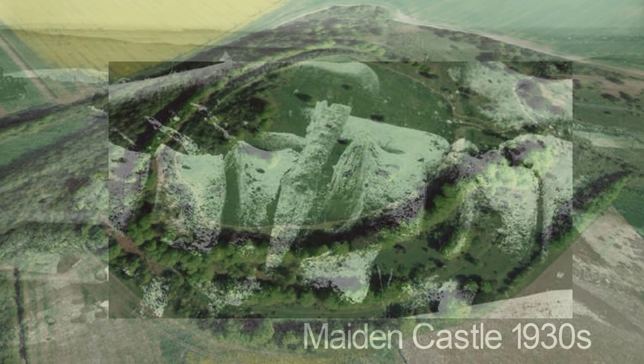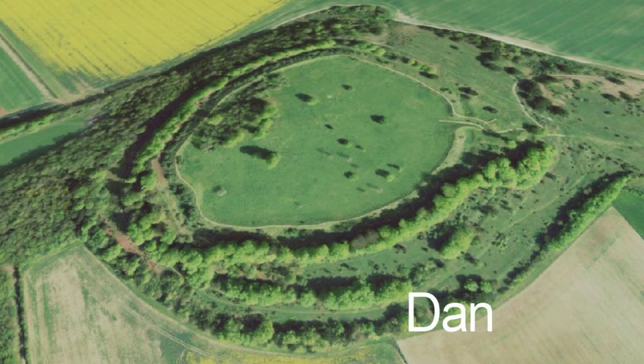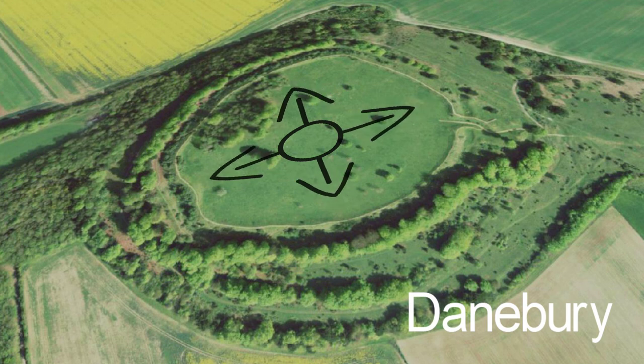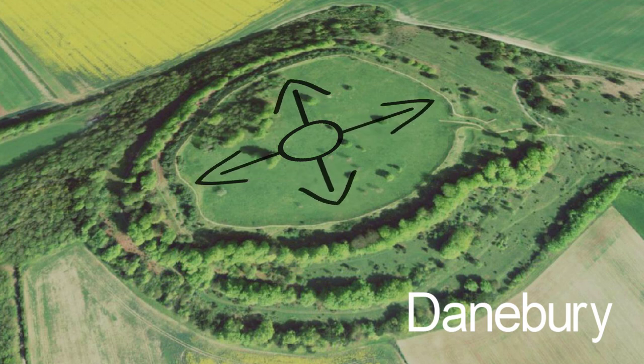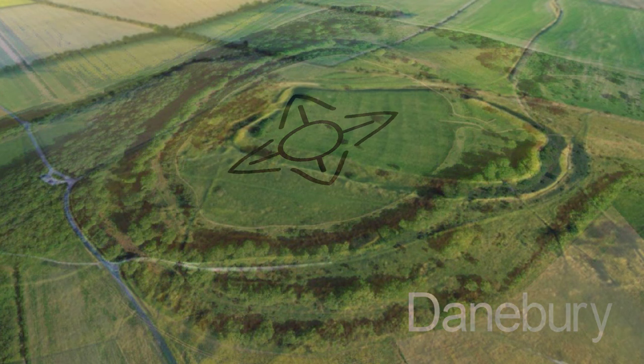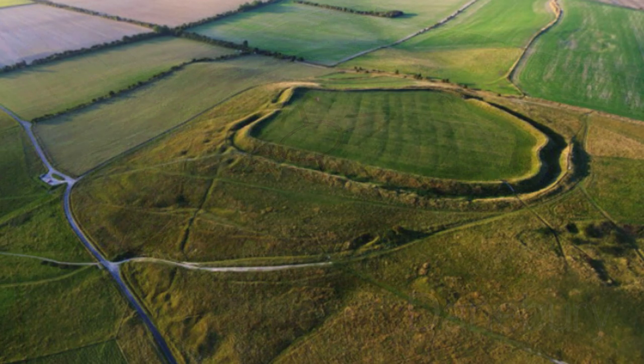In the later part of the 20th century, post-processual archaeologists became more focused on examining the interior, with sites such as Dainbury in Hampshire and Cadbury Castle in Somerset producing a wealth of information. The archaeological record shows that these ancient monuments were not exclusively military and varied in use, with some only occupied seasonally.